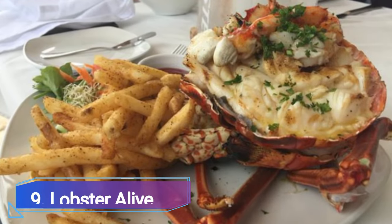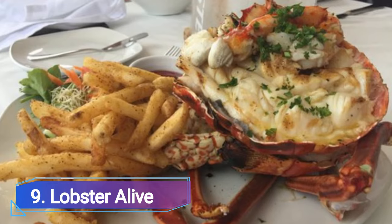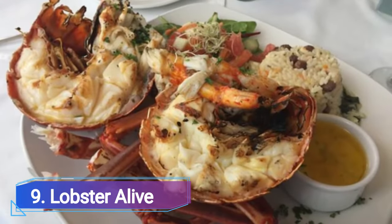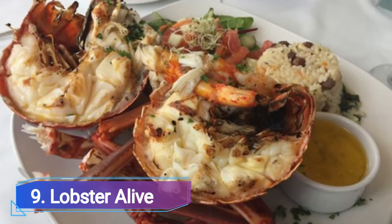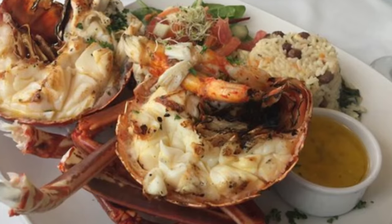Number 9: Lobster Alive. A little eatery outside of Bridgetown called Lobster Alive is renowned for its live jazz performances. There are live lobsters in the tank, as the name implies, and a variety of lobster-based dishes are available.